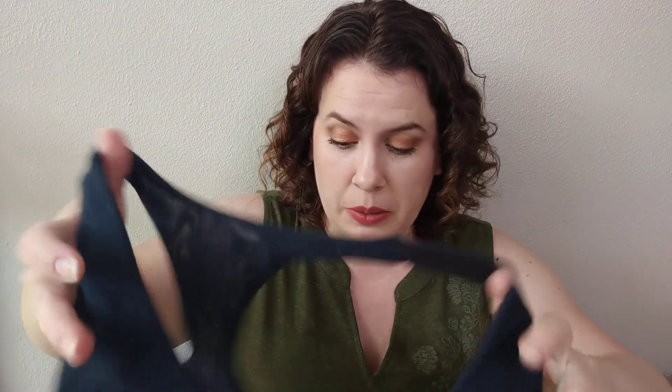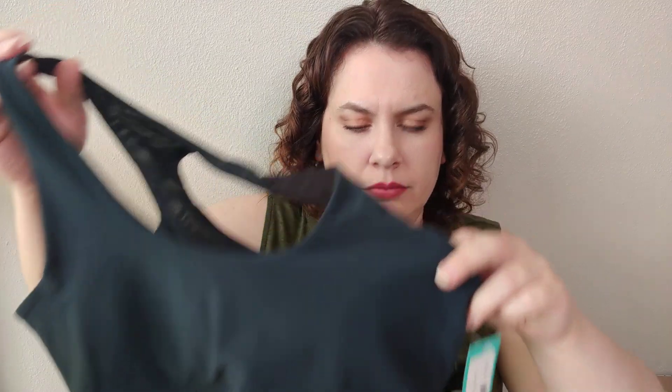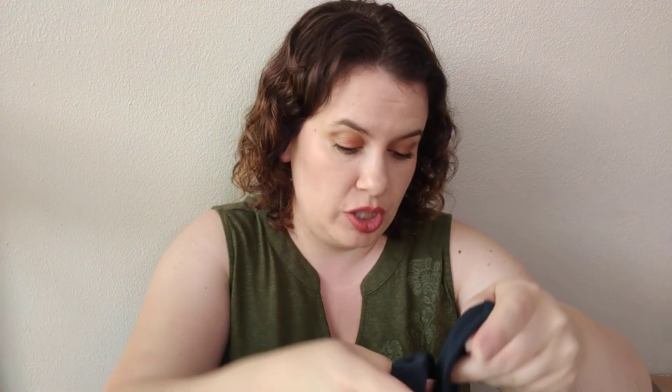First up, it looks like we have a sports bra. This is from MPG Sport — the Exert Mesh Back Performance Bra in teal green. That's nice that it has some extra breathability in the back. It's 93 degrees and we have a heat advisory, so a little breathability is a good thing. It's a very, very dark teal — so dark that it almost looks black on camera. It does have a little bit of a cutout detail in the back as well. I would say this one is definitely going to be more for comfort versus support, but I don't necessarily mind that if I'm just chilling at home. We'll see how it fits.